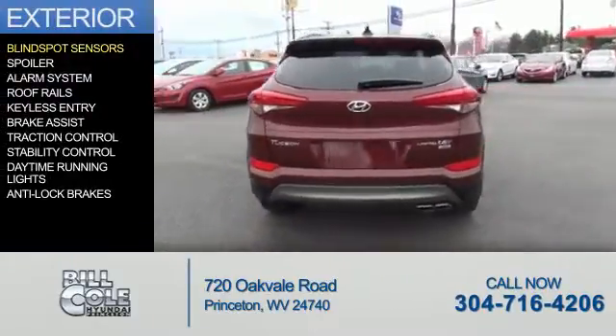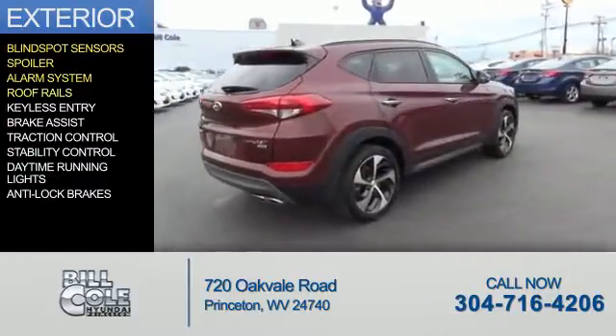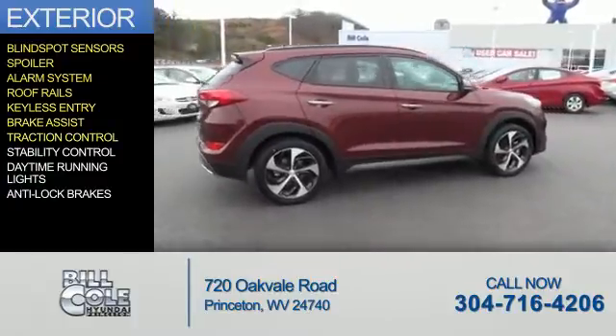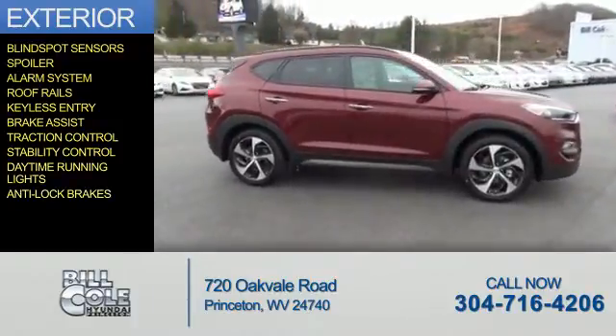The features include blind spot sensors, a spoiler, an alarm system, roof rails, keyless entry, brake assist, traction control, stability control, daytime running lights, and anti-lock brakes.